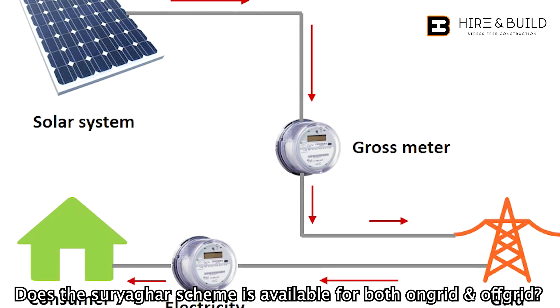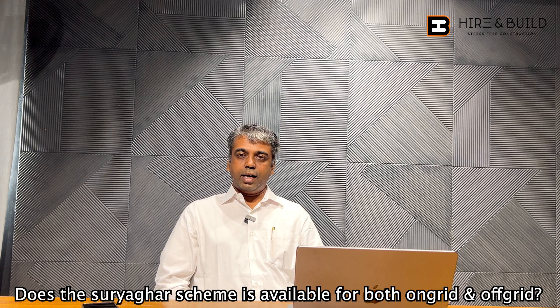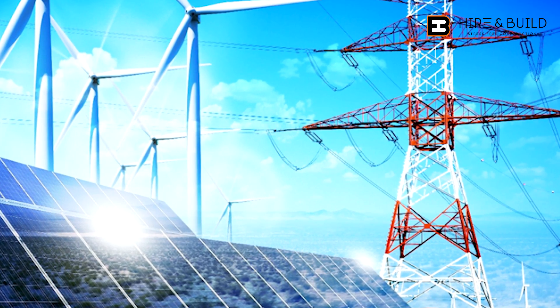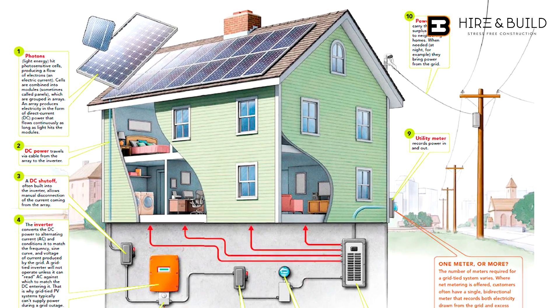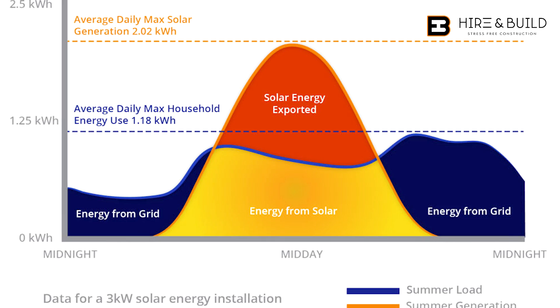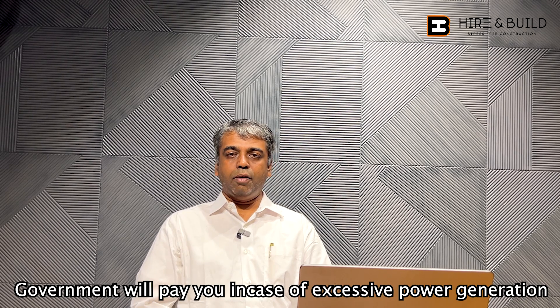The grid is your local distribution network — you connect it to TNEB. So if you generate electricity, it goes to the grid. If you use electricity, you draw from EB. For example, if you generate 300 units, you export to the grid. If you use 300 units, you draw from the grid. This gives you a net bill. Suppose you generate excess, you can go to banking — you store units with TNEB for a time slot and reuse them. If you don't use them, the government will pay you the amount.